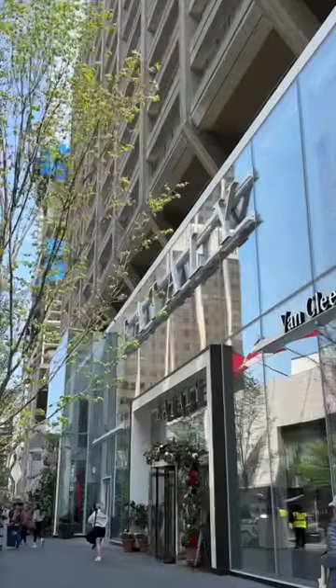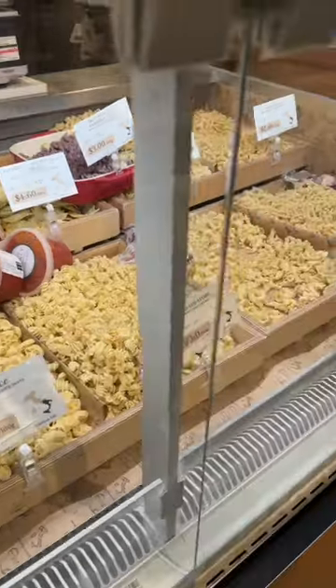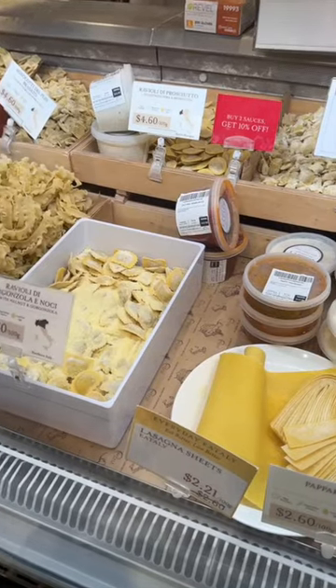Making a fancy dinner at home is one of my favorite forms of self-care, but sometimes I don't actually want to make dinner at home, and I don't want to get takeout either, so I get fresh pasta instead.